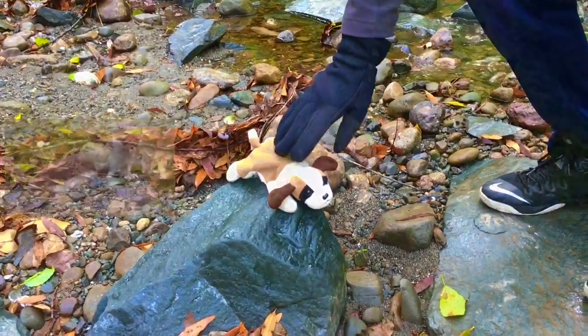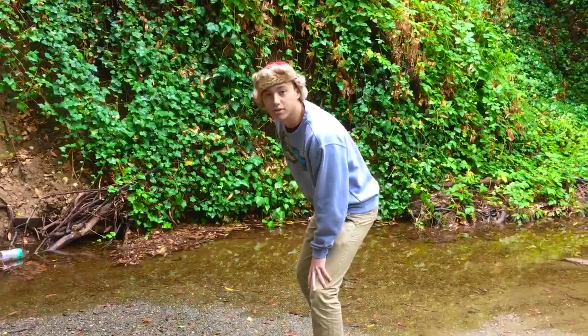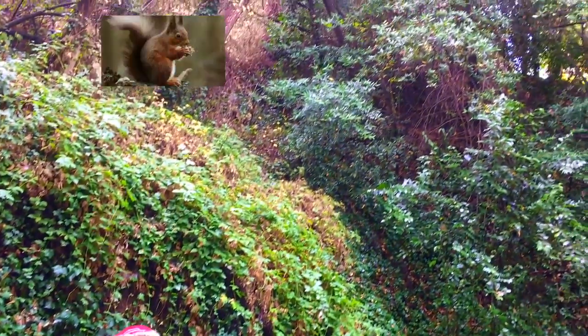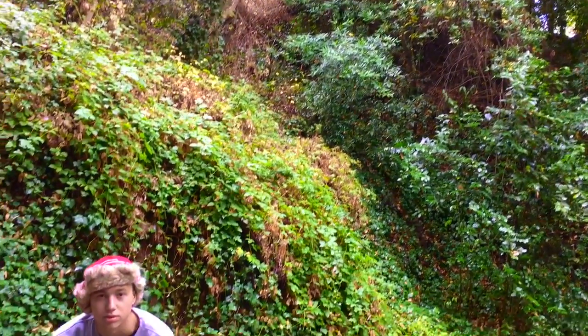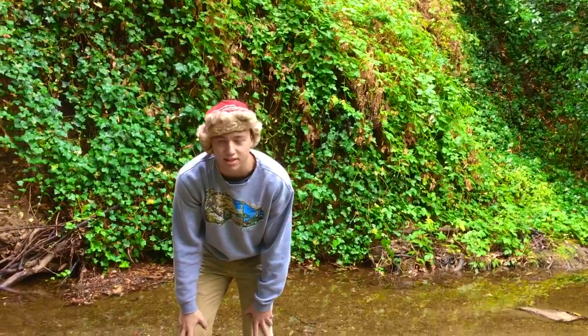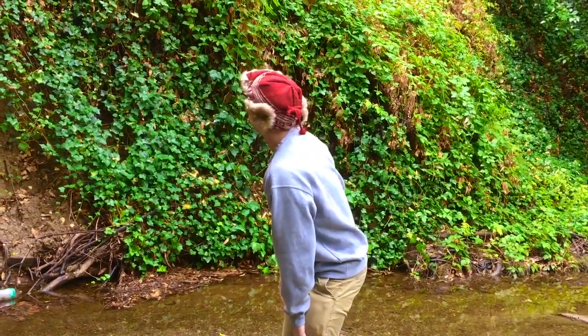Another fun fact is that the least weasel's sharp claws and slender body help it hunt at night and during the day. Just a few moments ago we also saw a European red squirrel up in the trees. These squirrels are heavily adapted to these forests, using their strong teeth to bite into acorns and other seeds, and they use their bushy tails for balance.